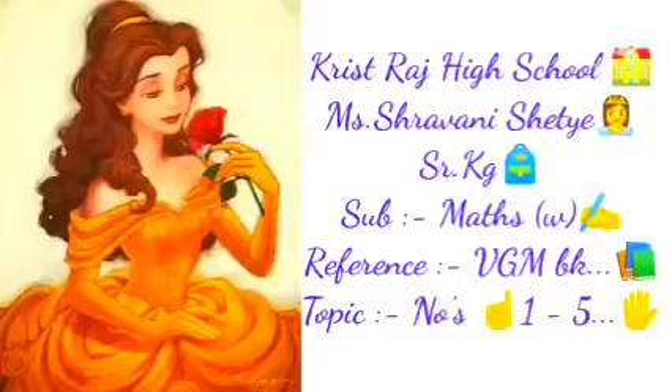Hey, good morning everyone. Hope you have an amazing day. Welcome you all in today's maths writing class. So students, get ready with your VGM book, pencil and crayon box. Your book is Navneet Golden Mathematics, KG1.